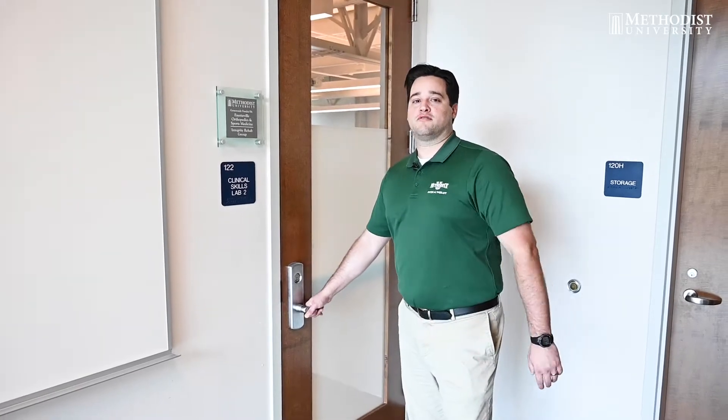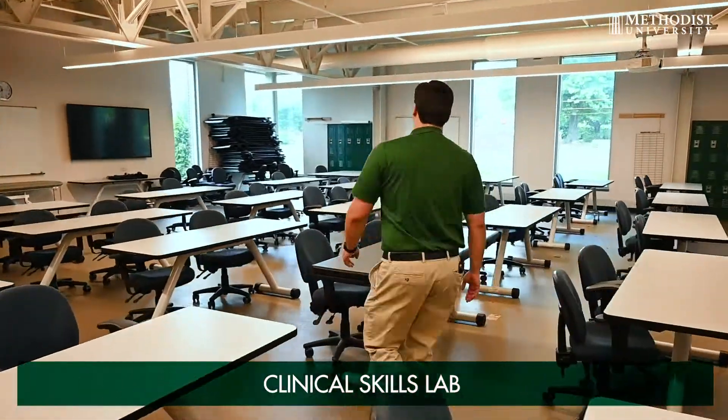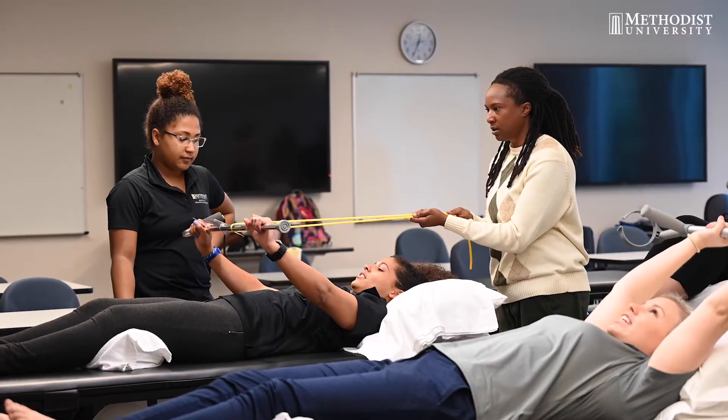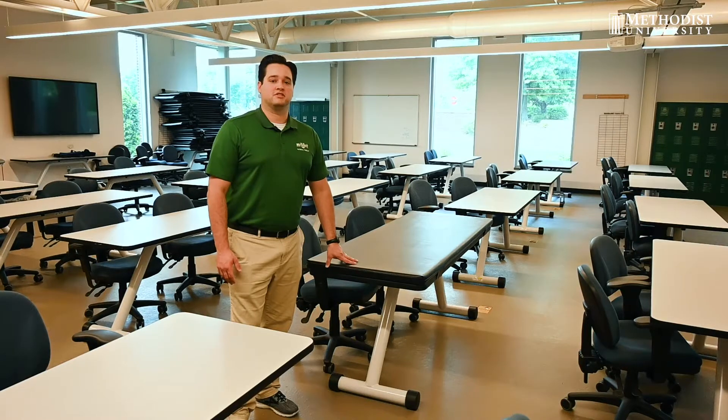Now we're going to be looking at one of our major classrooms. In this room, it allows us to go straight from lecture into practicing our clinical skills. All we do is place this mat on top and we can get right into practicing what we've just been taught.